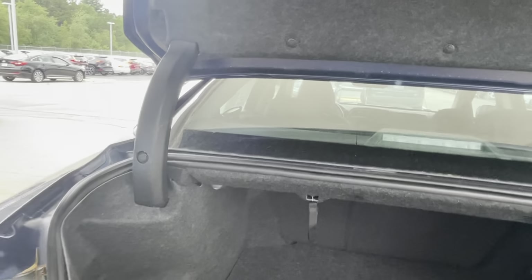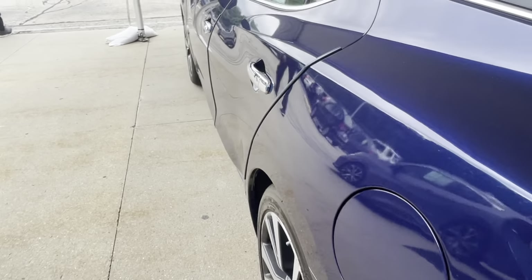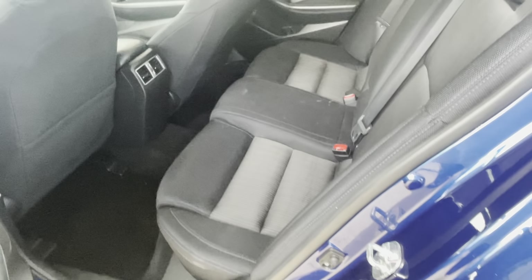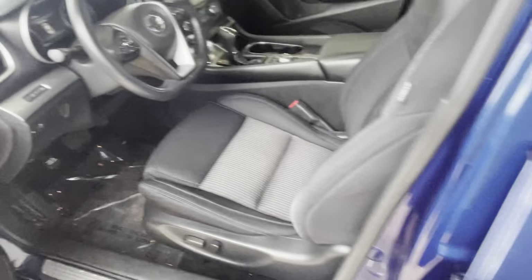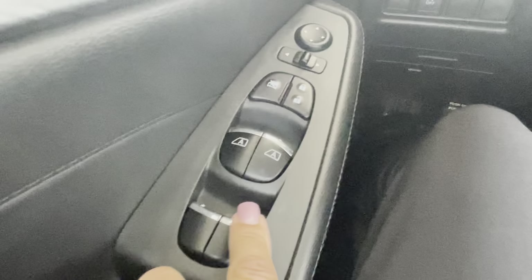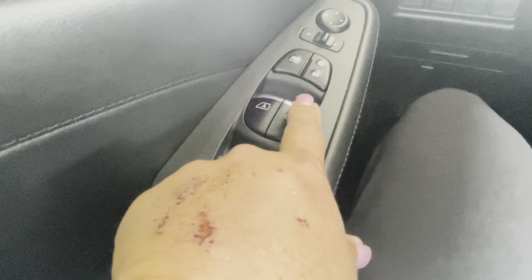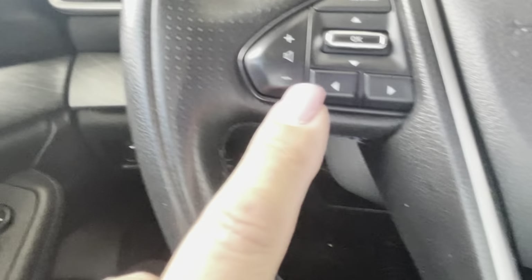You have the 40/60 split back there, so you can put the seats down in any configuration that you need. Nice spacious backseat, and over here on the door you have your window controls, your door locks, and your mirrors.